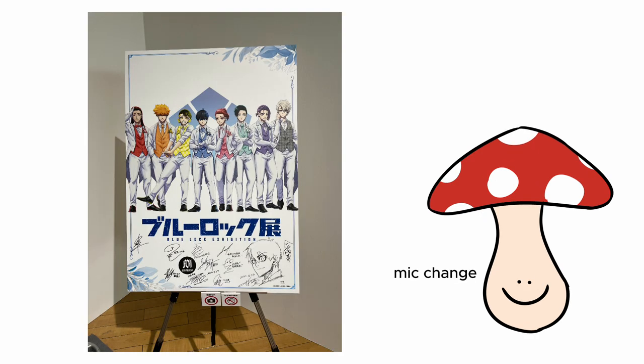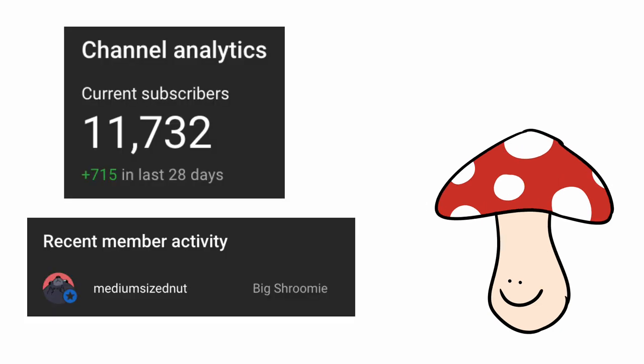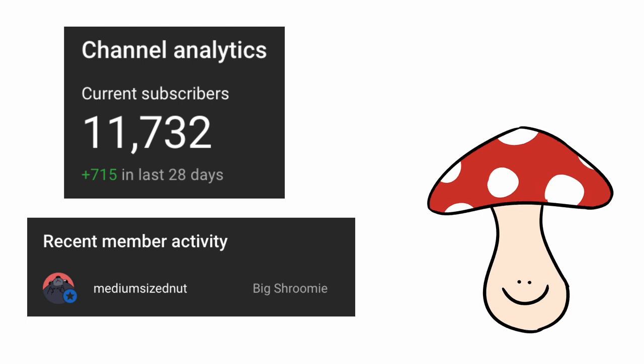That was the Blue Lock exhibition. I hope you enjoyed the video. Also thank you to my 11 subscribers, and this guy who paid me money for no reason. Bye.